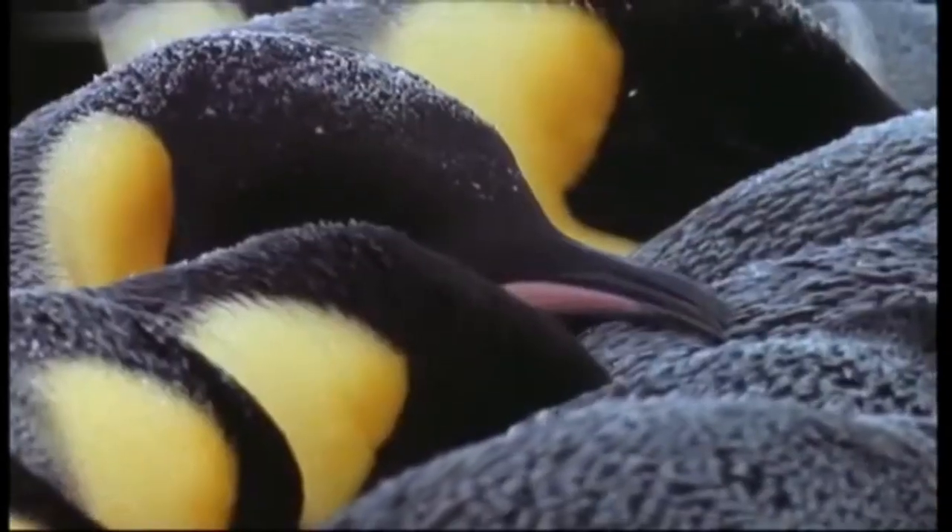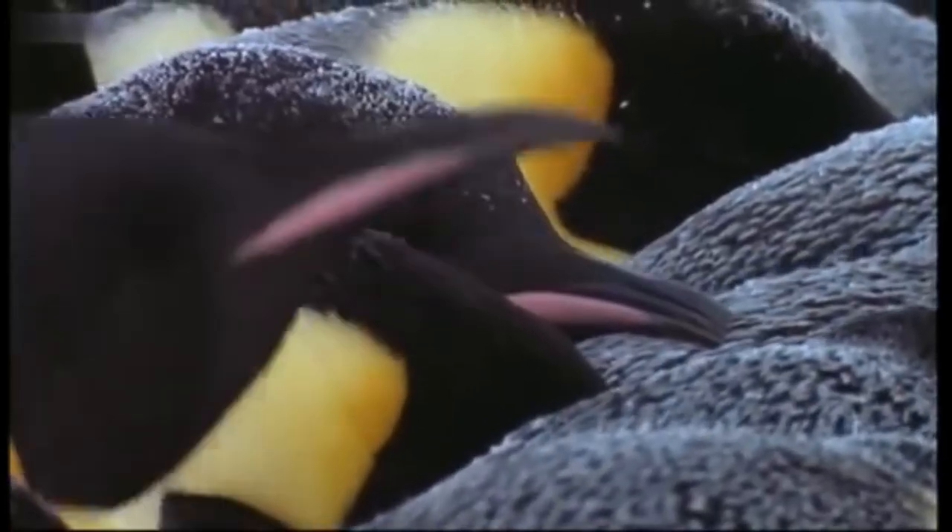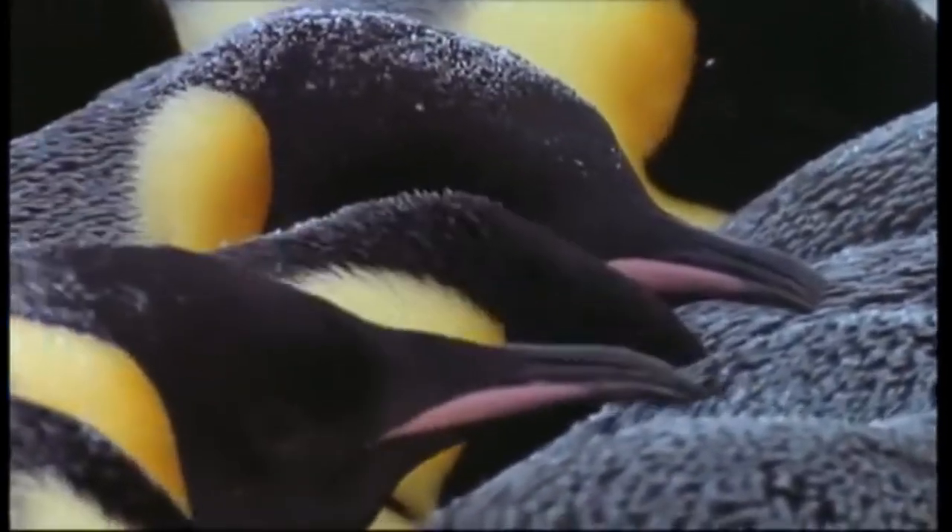Emperor penguin. The largest penguin species is the emperor penguin, growing between 3.6 to 4.3 feet tall. These penguins often huddle together in groups to stay warm.